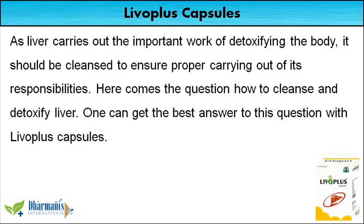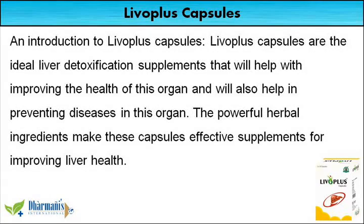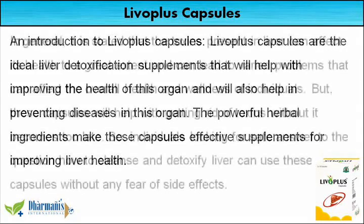One can get the best answer to this question with Liva Plus capsules. Liva Plus capsules are the ideal liver detoxification supplements that will help with improving the health of this organ and will also help in preventing diseases in this organ. The powerful herbal ingredients make these capsules effective supplements for improving liver health.